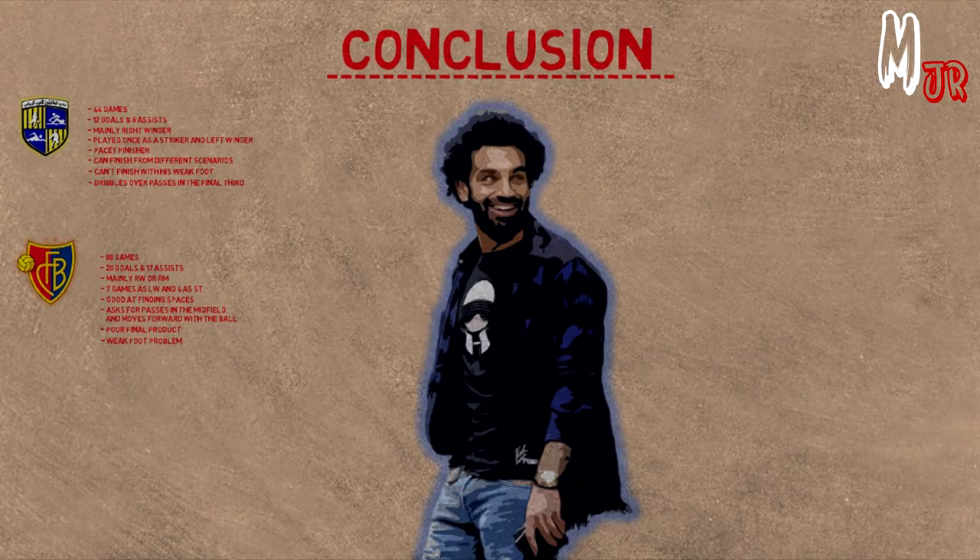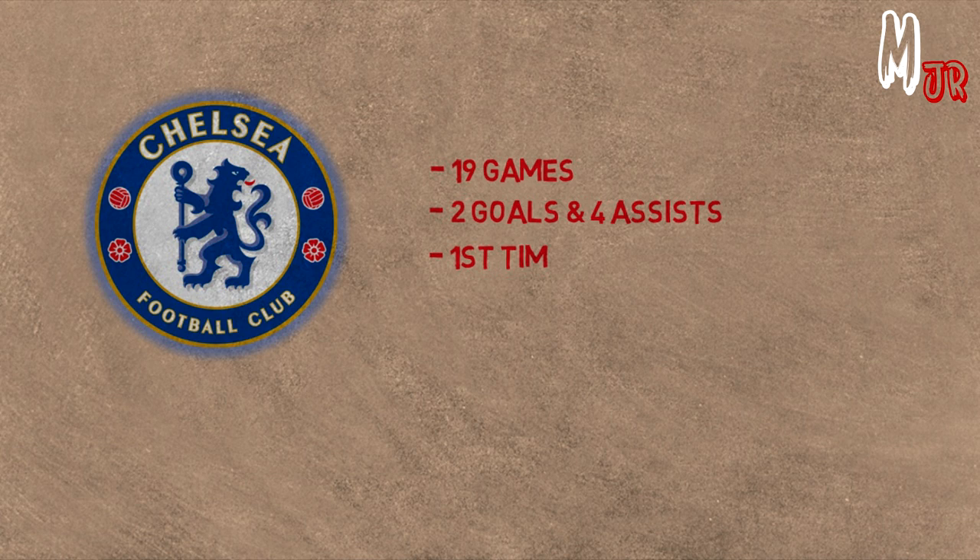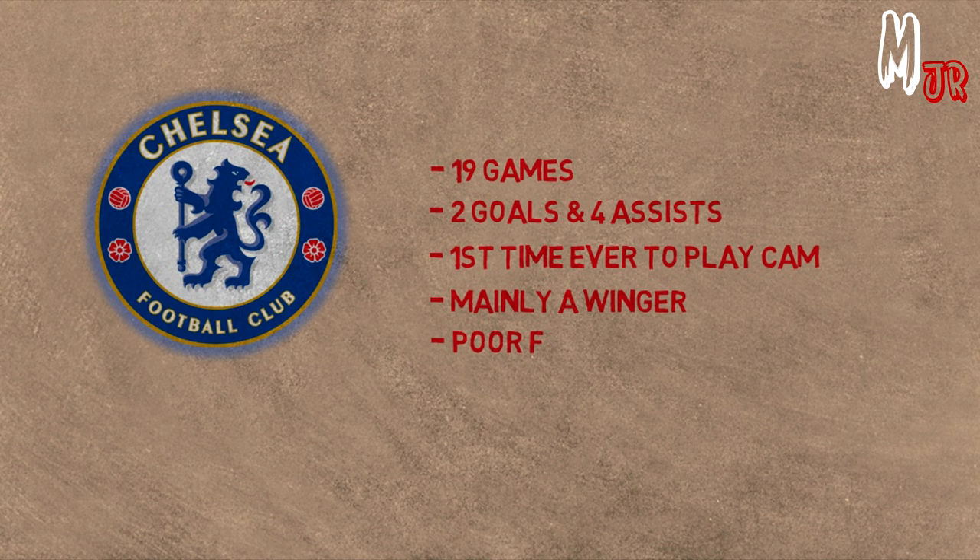Finding spaces and finishing from different situations with his left foot was never a problem, and that's how he scored his goals at Chelsea. To sum up his career at Chelsea: Salah played a total of 19 games, scored 2 goals and assisted 4. He started playing as an attacking midfielder for the first time in his career, but he was mainly a winger. His poor final product became obvious to everyone — although his pace and ability to create spaces were on top, he was criticized for his finishing abilities, especially with his right foot.